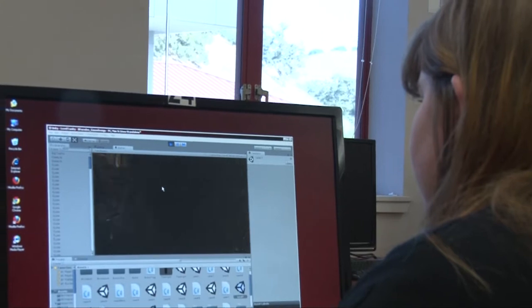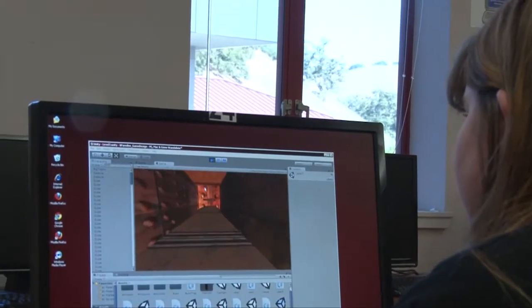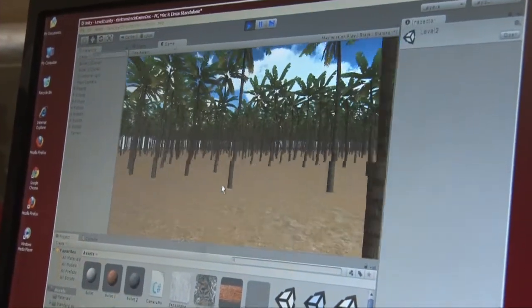We make games. We make 3D models. We do everything the industry really does. For this class, you can really have your own imagination. You don't have to create games that are manly, because most games out there are mainly directed towards boys.